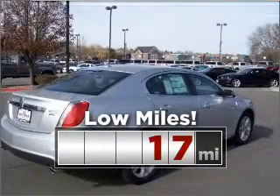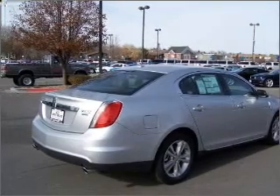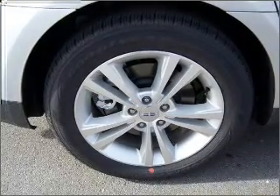Cruise around with peace of mind in this vehicle, which features low mileage. Take advantage of being guided to your destination with the included navigation system. And memory settings mean you are always returned to your desired spot.